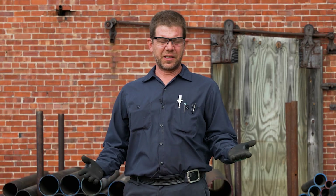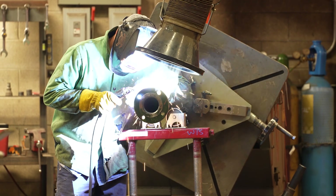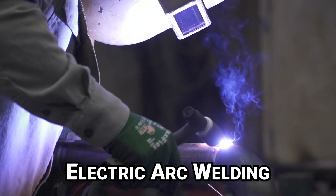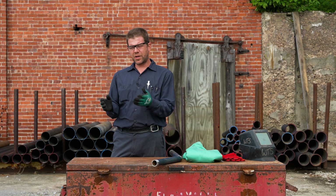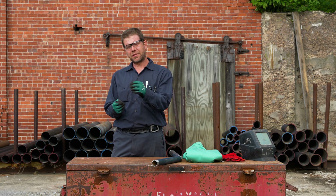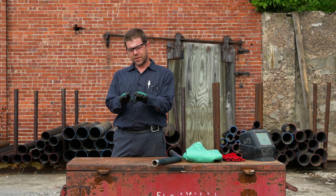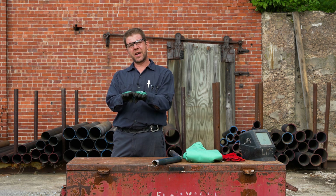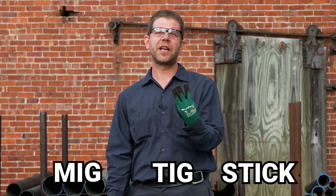Welding is basically melting metals together, and the typical way we do that is with electric arc welding. A welding machine creates electricity and uses that electricity to melt the two pieces of metal you want to join together, along with a filler metal to help hold them together — it's kind of like glue. So there are three basic ways to do that: MIG, TIG, and STICK.